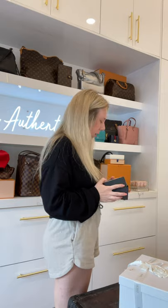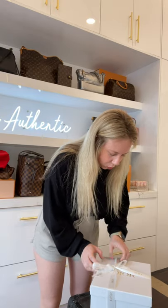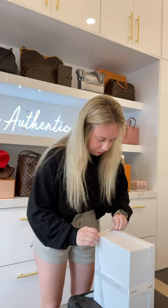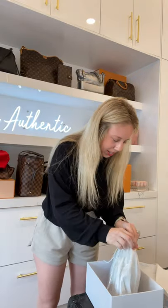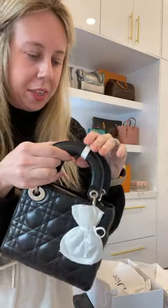I saved this one for last because it's so pretty and I didn't want it to get overshadowed by anything. This stunning Dior box — let me try and slide this bow off. Classic, iconic — Lady Dior! Do you guys see this? Lady Dior, black, silver hardware. I'm not even going to undo anything because I don't want to mess it up. It'll be on the website in like-new condition.